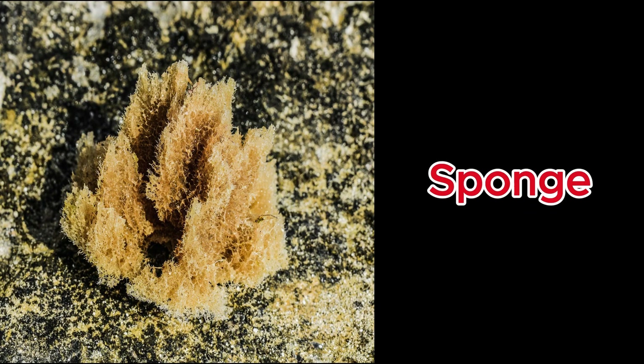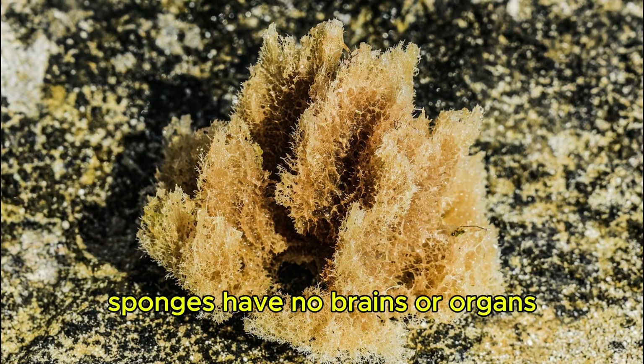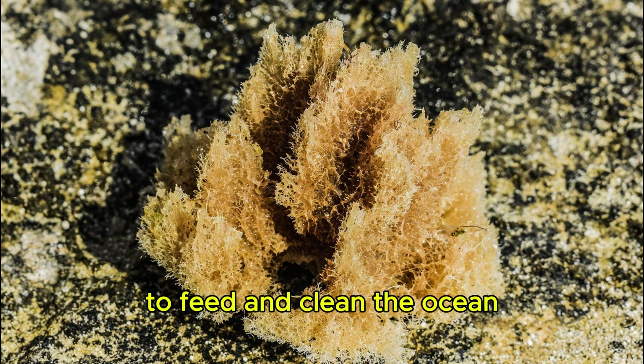Sponge. Sponges have no brains or organs, yet they filter thousands of liters of water daily to feed and clean the ocean.